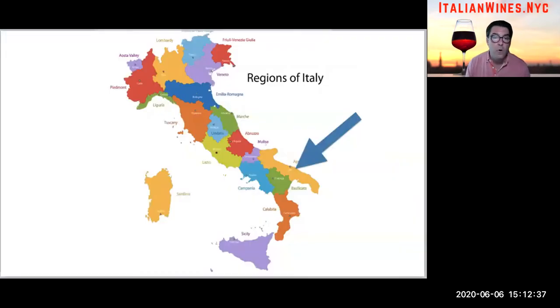So first of all, where is Puglia? Puglia is basically the heel of the boot. As you can see in the regional map of Italy, it's colored in yellow. Notice how long it is — it has the longest region in terms of coastline distance. So it's in the southern part of Italy.